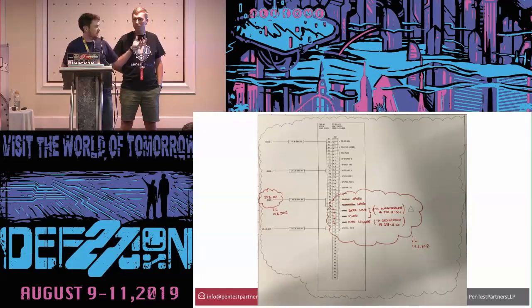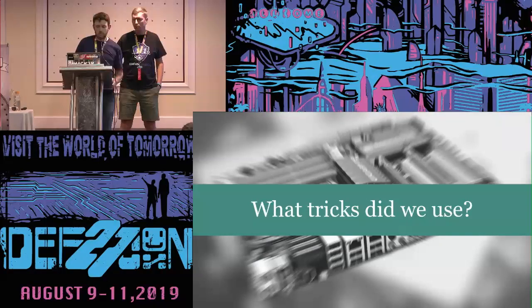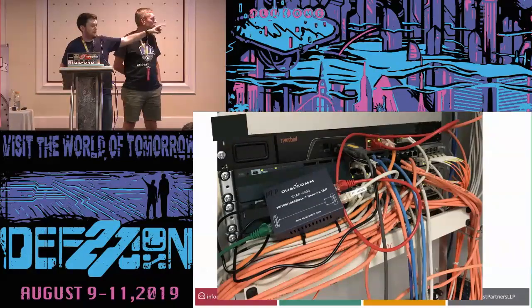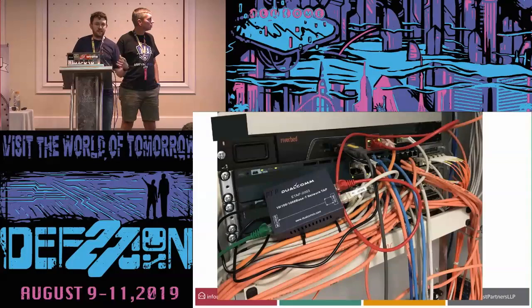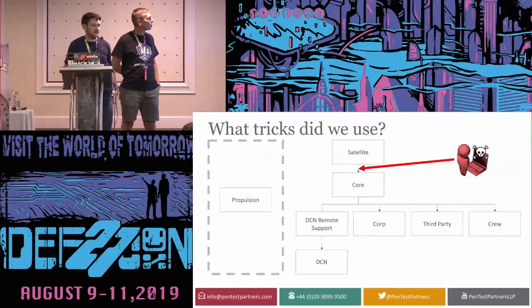One technique we found really useful was whole-vessel traffic interception. We take the main VSAT connection going in and out of the ship, unplug it, and intercept all that traffic using a little passive network tap. There's a WAN accelerator — a Riverbed — that condenses information for the slow satellite connection. We sit that tap in line with it and log all traffic into an Intel NUC placed in the network cabinet, capturing everything going in and out of the ship.